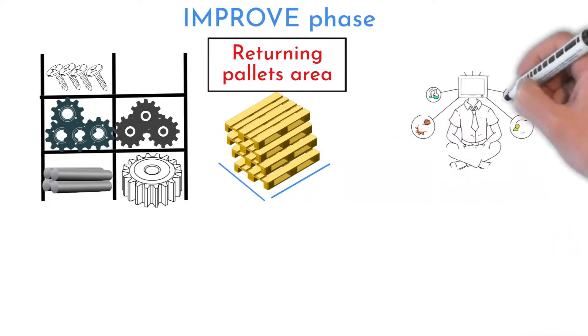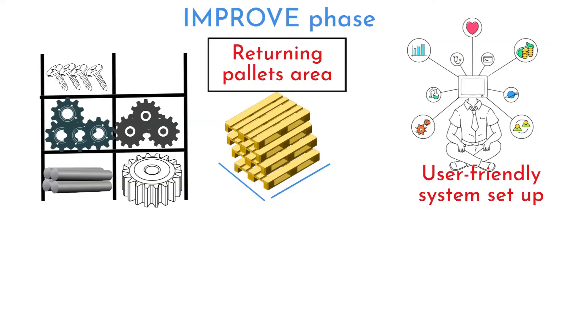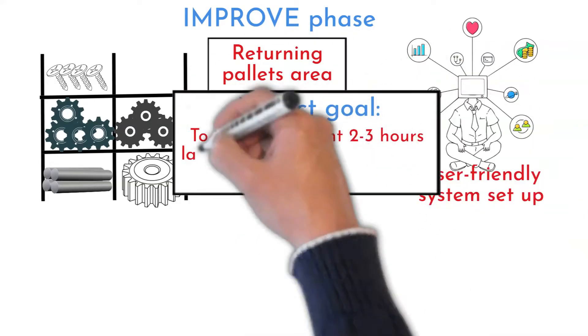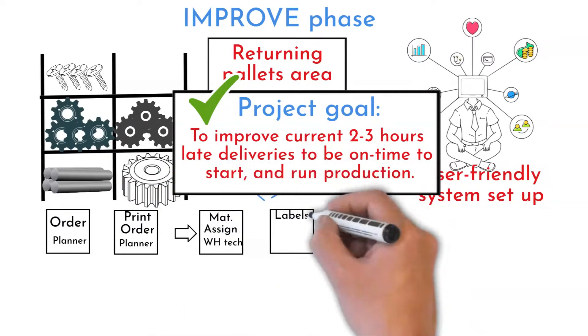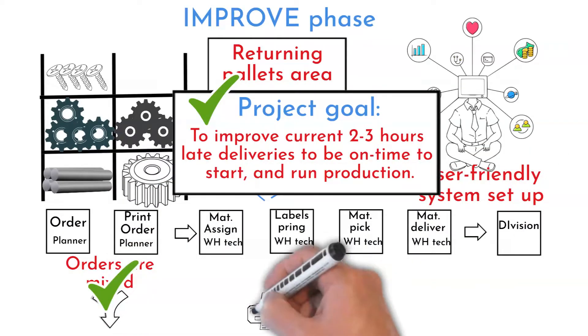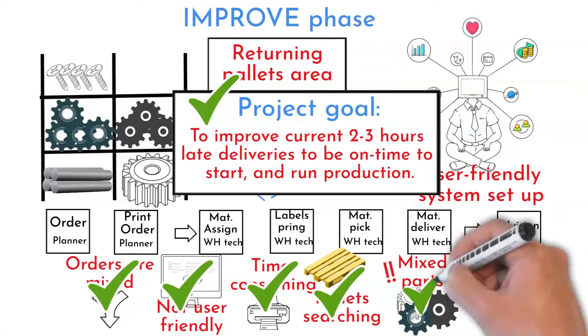An IT consultant was called to help with software setup to make it more user-friendly and to fit the warehouse technician's needs. The team successfully reached the goal — material flow through the warehouse is now smooth.